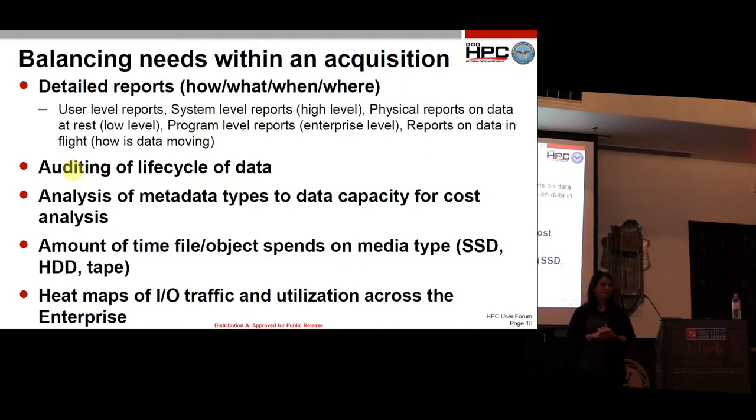On the question of federating or storing many petabytes in one place versus distributing it, and how to move it: currently each DSRC has an HSM for long-term archival storage. Consolidating down to one or two sites so you have replication is probably the most logical way to go about it, but we haven't really figured that out yet — we just know we have a lot of data and where it is now.